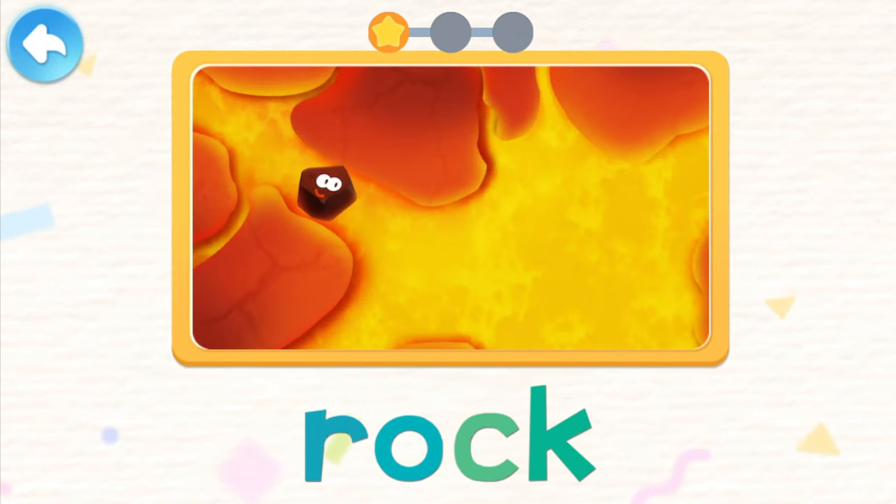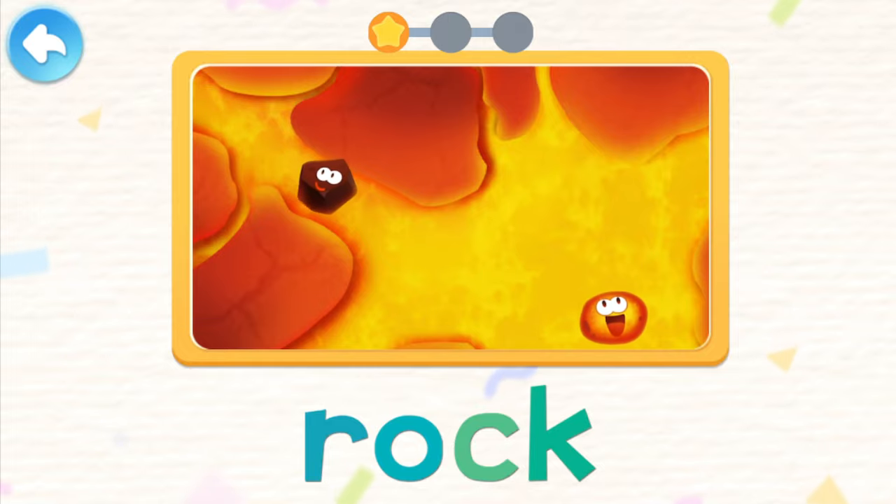The mantle is hot and rocks melt into magma.